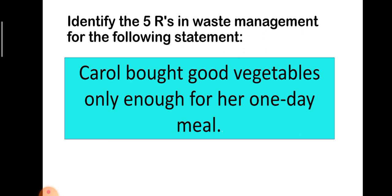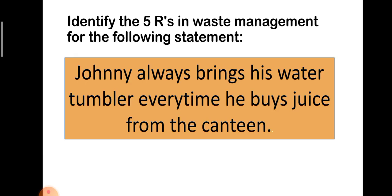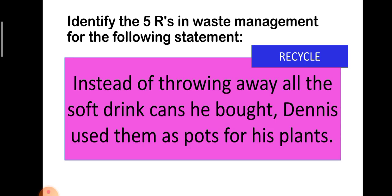Situation 8: Carol bought only enough vegetables for her one-day meal. The answer is Reduce. Situation 9: Johnny always brings his water tumbler every time he buys juice from the canteen. The answer is Reduce. Situation 10: Instead of throwing away all the soft drink ring cans he bought, Dennis used them as pots for his plants. The answer is Recycle.